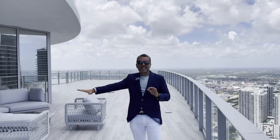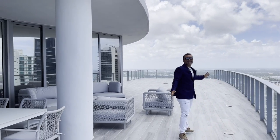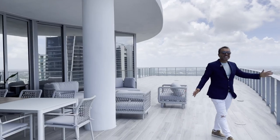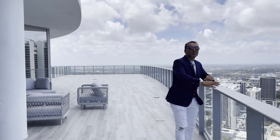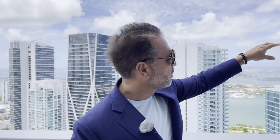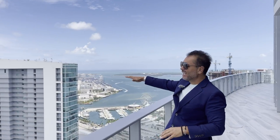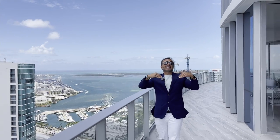Tienes área para comer, comedor, buena sala, y tienes mucho más espacio para decorar lo que tú quieras. De aquí estamos encima del mundo, viendo las vistas hacia la playa de Miami Beach, South Beach, el puerto. Tienes todas las áreas de la bahía y toda la ciudad detrás de nosotros.